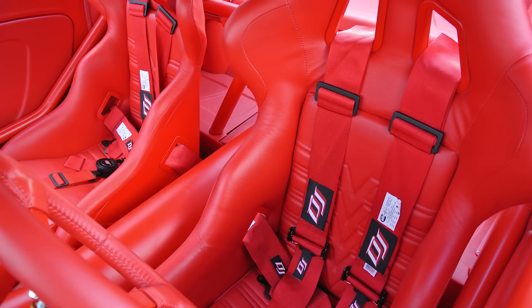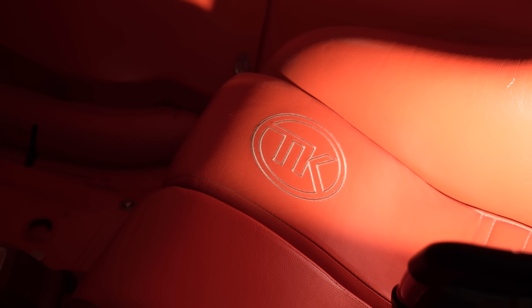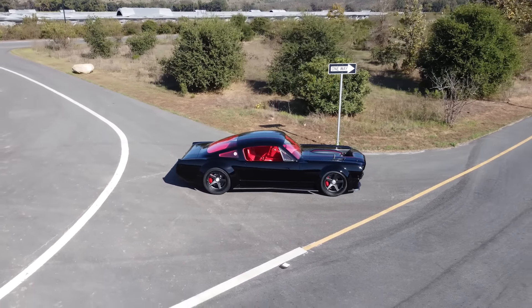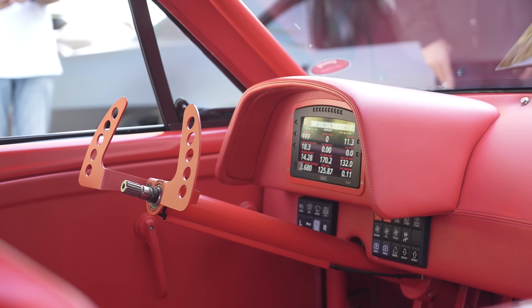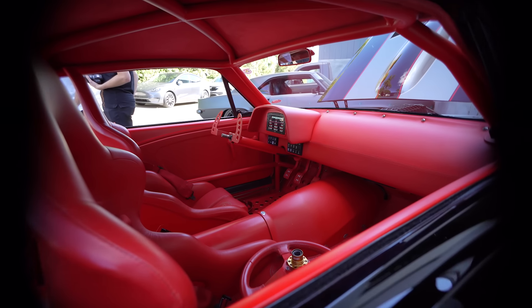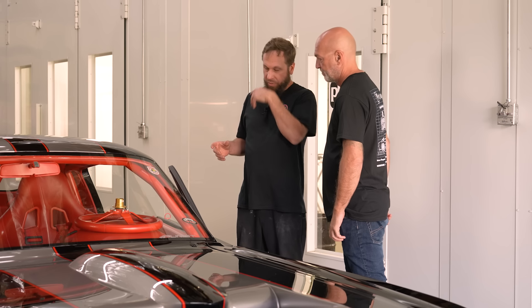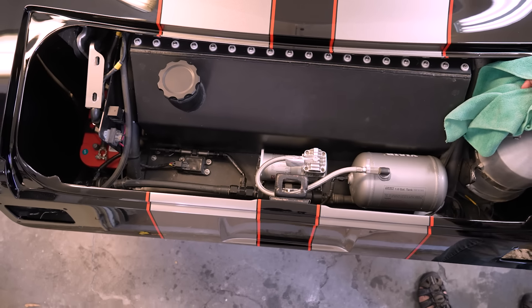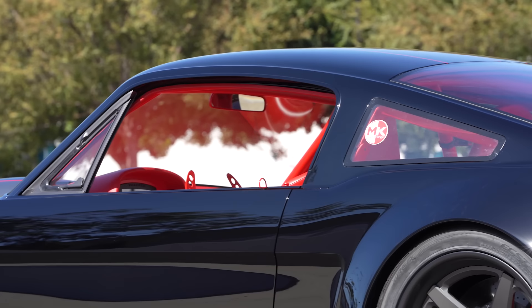The seats have obviously been wrapped in leather, but the seat itself is a phenomenal seat — it puts you in position and keeps you where you need to be. There's a set of DJ five-point harnesses — they strap you in and make you feel like you're ready to go. It's a refined race car, but there's no AC and no heater. All the trans tunnel was made out of aluminum so we can remove it and service the car — the trans tunnels just come out fast. You can get to anything you need to get to. Spent a lot of attention to detail in how things were laid out for serviceability.